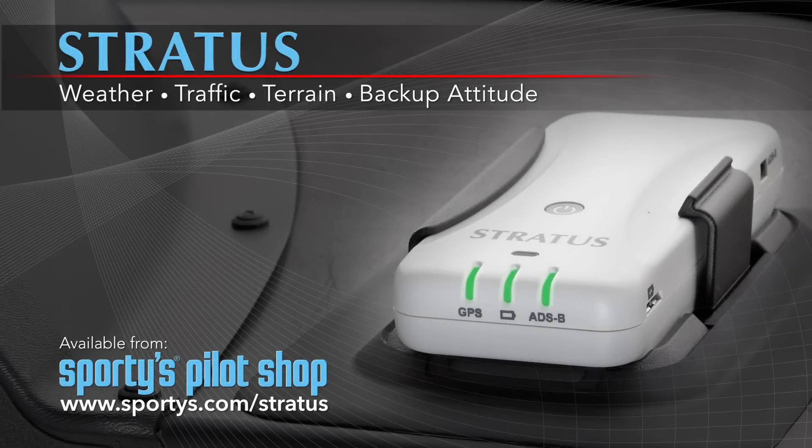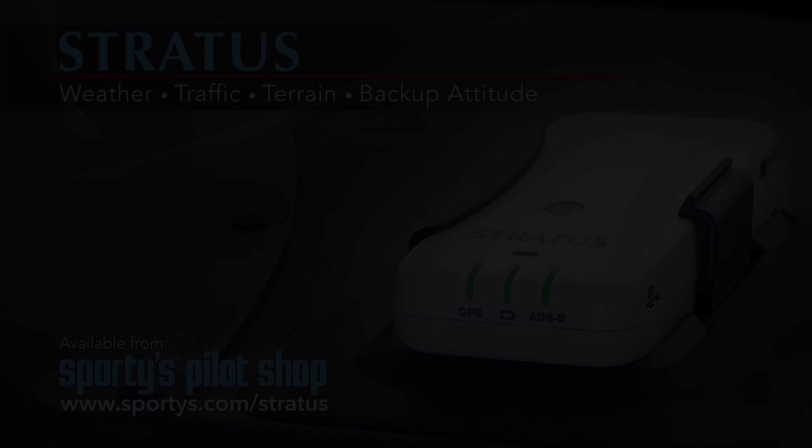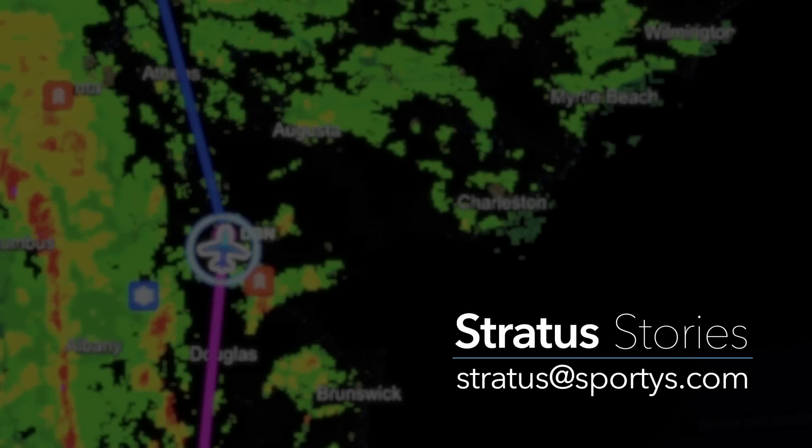Stratus is made exclusively for ForeFlight Mobile. For more information or to order, visit sportys.com/stratus. Want to share your own Stratus story? Email us at stratus@sportys.com.